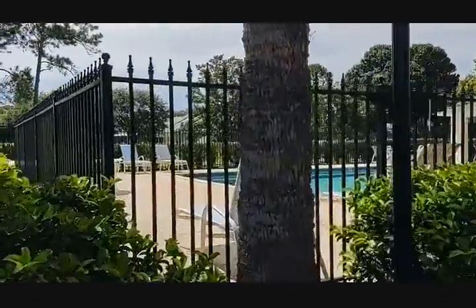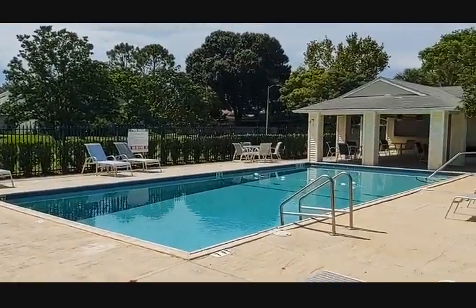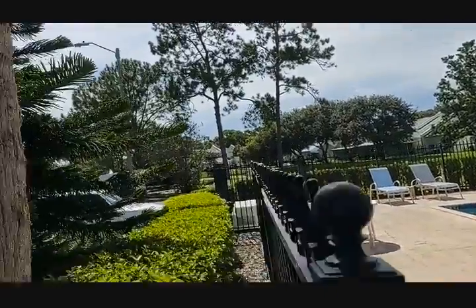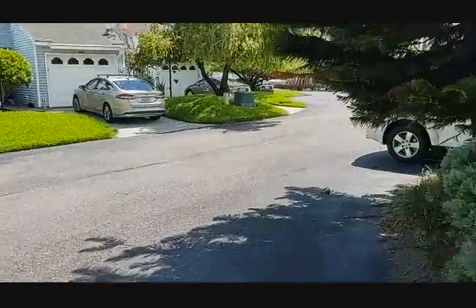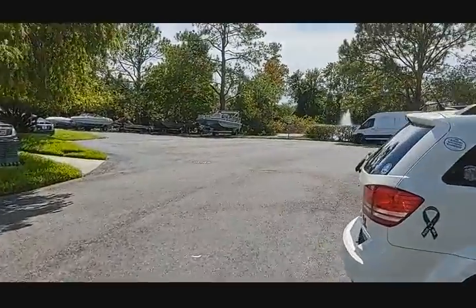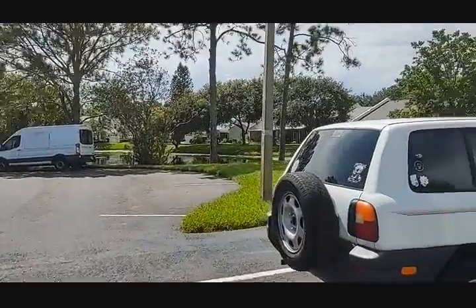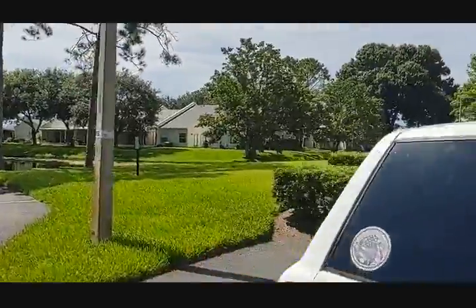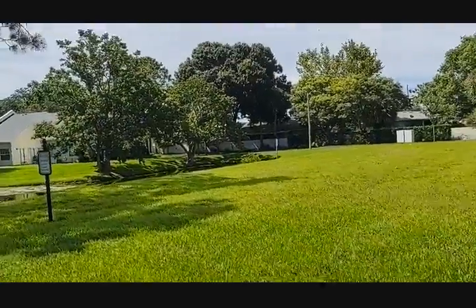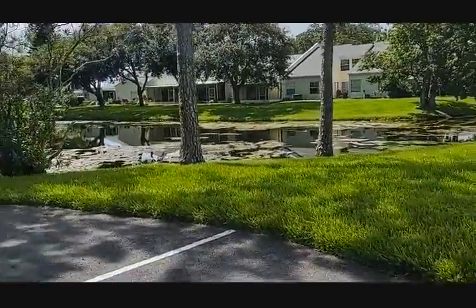We've got the community pool coming up. It is very hot on this Tuesday afternoon in July. For this money, this low HOA — the taxes with homestead on a unit I was just looking at were only $819 a year. You're just not going to be able to beat it.